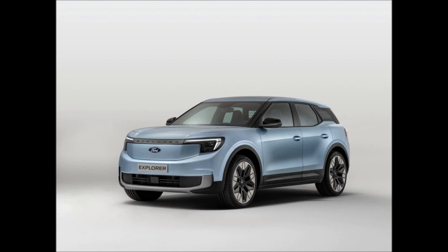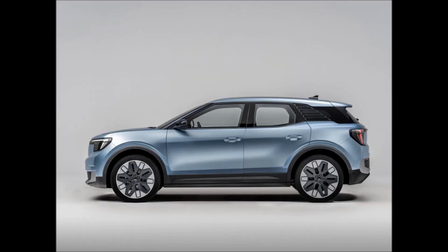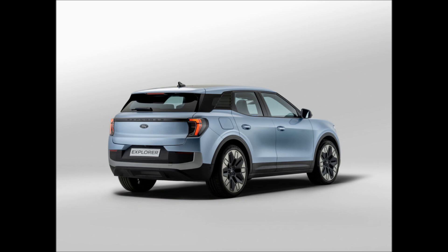Ford has just revealed the 2024 Ford Explorer EV. It is based on the VW ID.4.